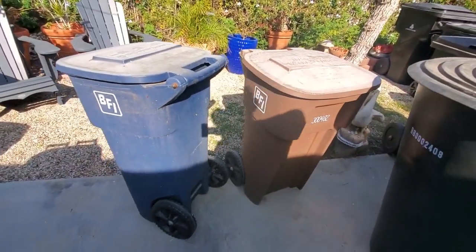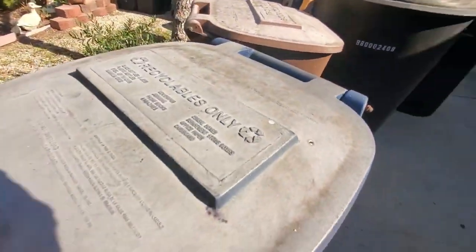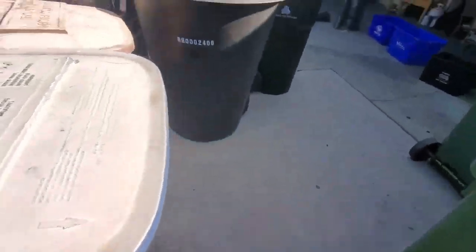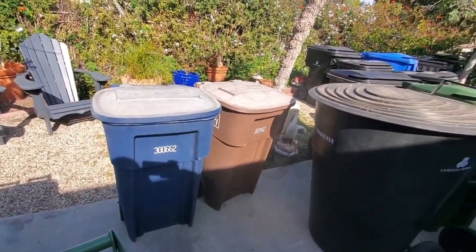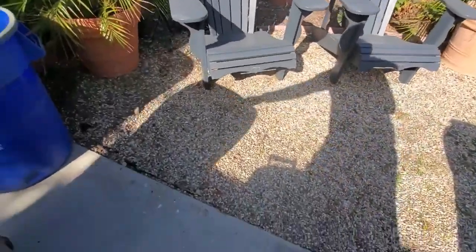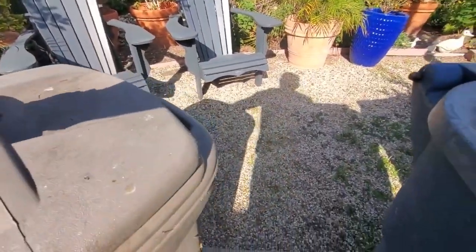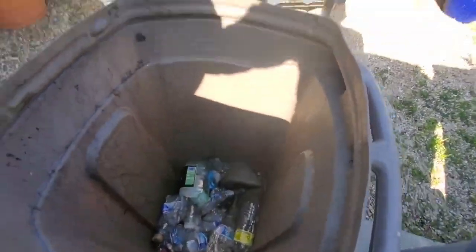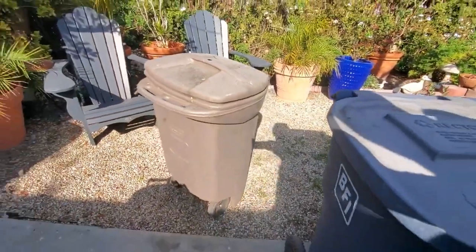I had 90-gallon BFI Rotos too but I got rid of them. Together, I'm only missing the black ones for the full La Crescenta set, which is black for green waste, blue for recycle, and brown for trash. One day I'll get the full set. Anyway, here we got a Rubbermaid manual bin — it's old, from Home Depot, full of bottles. Cool can to have around, it was here my whole childhood.